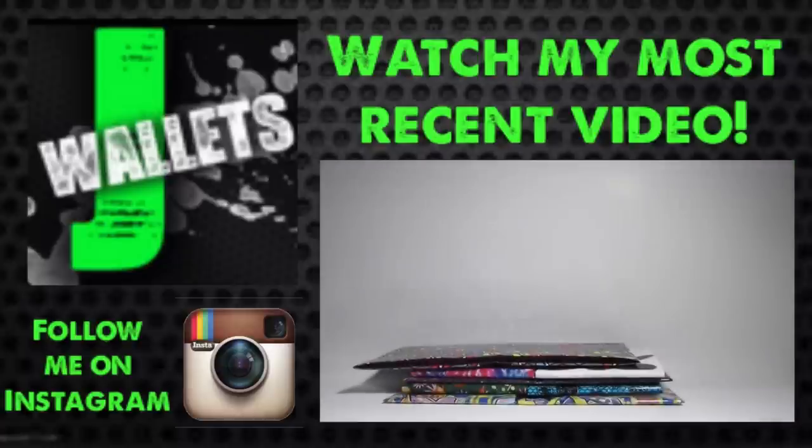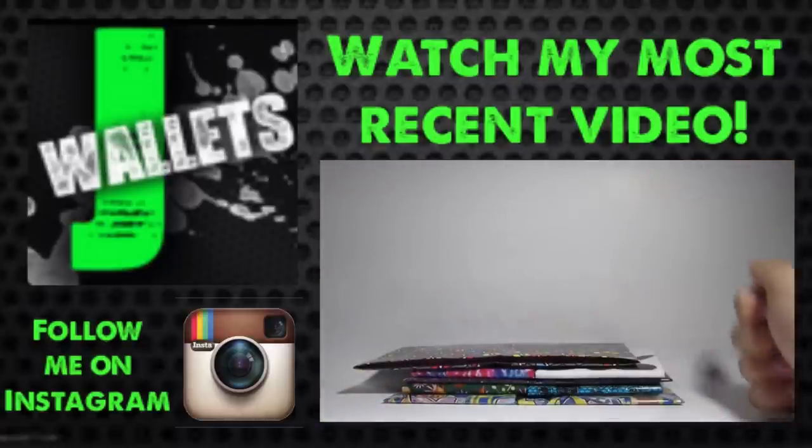That's it for my haul! I hope you guys enjoyed — give this video a thumbs up if you'd like to see more hauls. Thanks so much for watching, and if you enjoyed please give it a thumbs up.